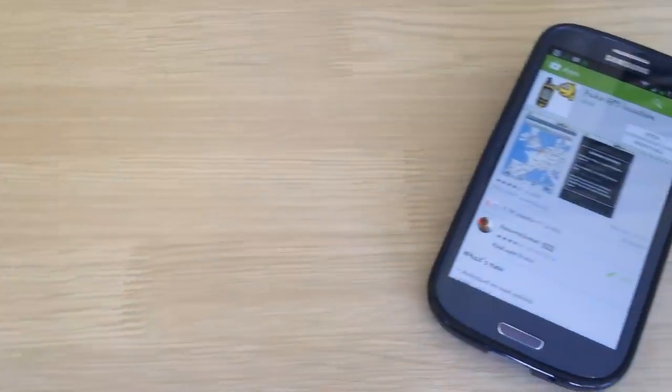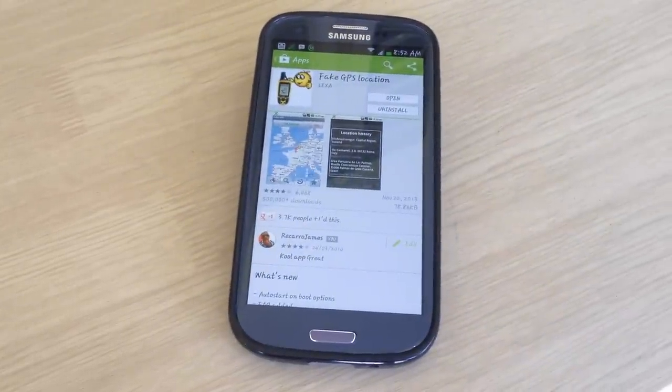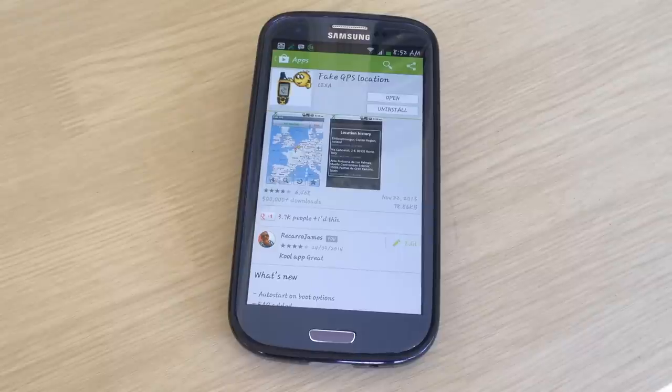This app is called Fake GPS Location and what it does is make it seem as if you're in some other location or country. Pretty much like BlackBerry Messenger — when you travel to another country it updates and shows you're in this place with the flag and everything. Well, this app does pretty much that.